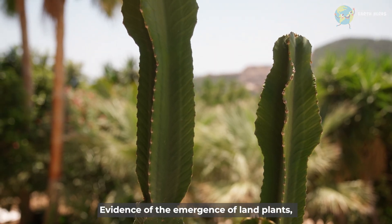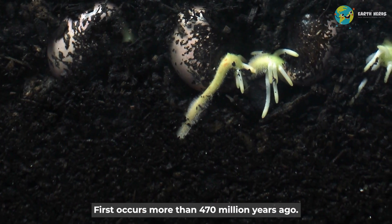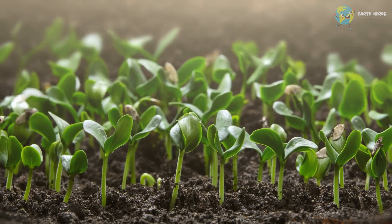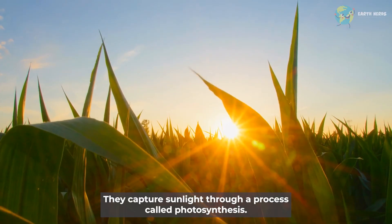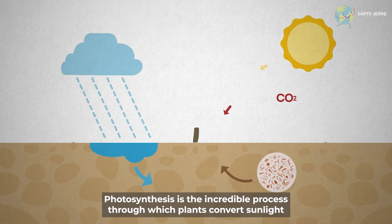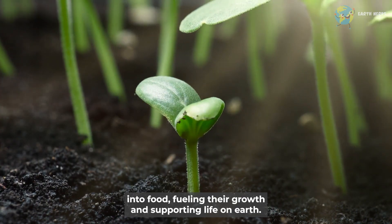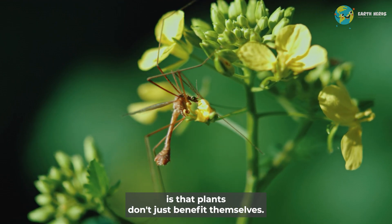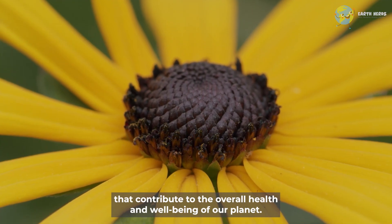Evidence of the emergence of land plants, which includes most of the plants we see today, first occurs more than 470 million years ago. Plants are one of the main foundations of life on Earth. They capture sunlight through a process called photosynthesis — the incredible process through which plants convert sunlight into food, fueling their growth and supporting life on Earth. But what's truly fascinating is that plants don't just benefit themselves; they also provide numerous services that contribute to the overall health and well-being of our planet.